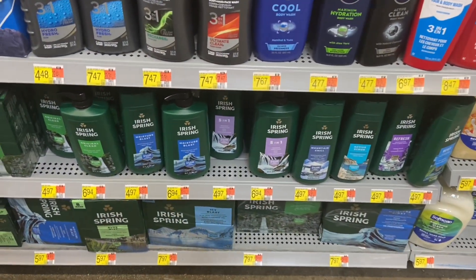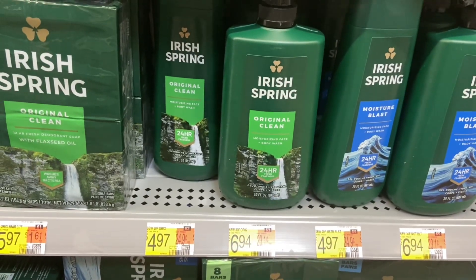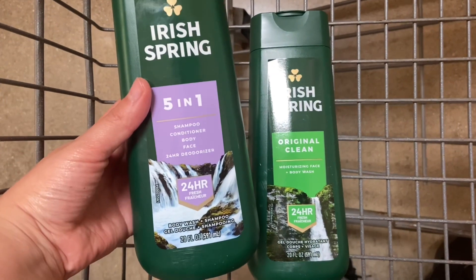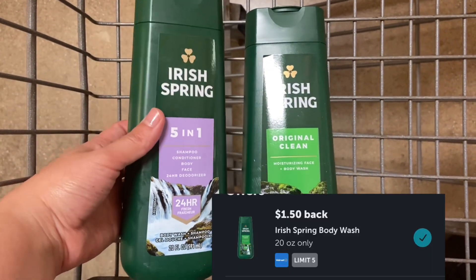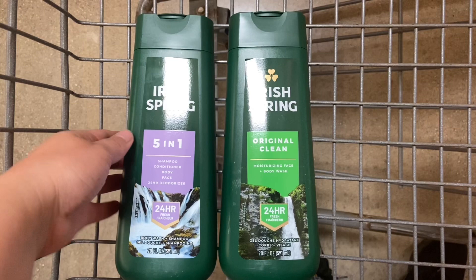Next up, you want to pick up two of the Irish Spring at $4.97. You want to make sure you grab the correct scent because on Shopkick there are only certain scents. I'm picking up these two scents, so both of them will be $9.94. I'll be submitting over to Ibotta for $1.50 on each, and then Shopkick — there are separate rebates — so I'll be getting back $2.22 on each one. That makes your final cost $2.50 for both or $1.25 each.